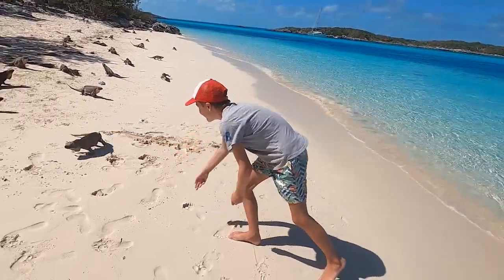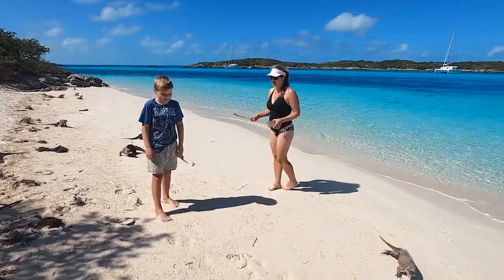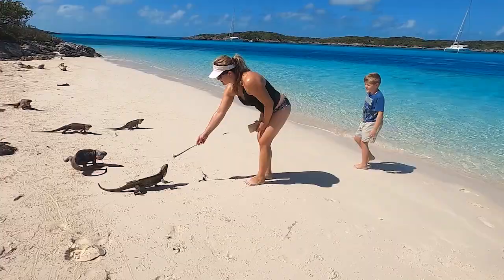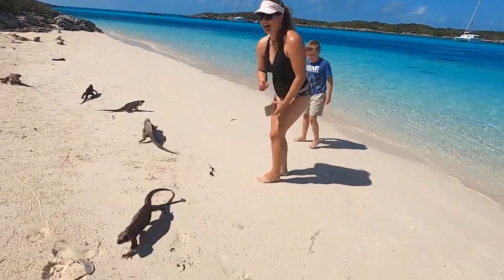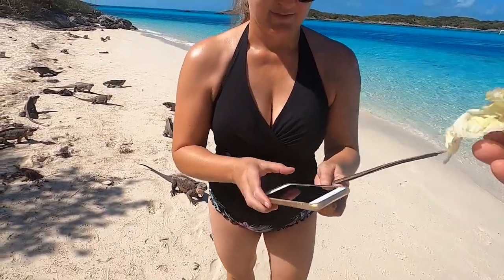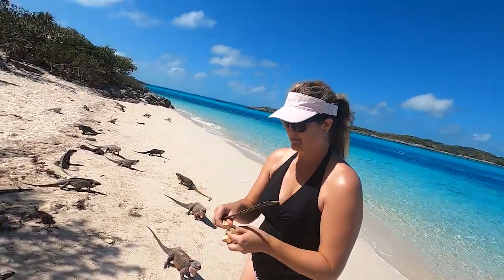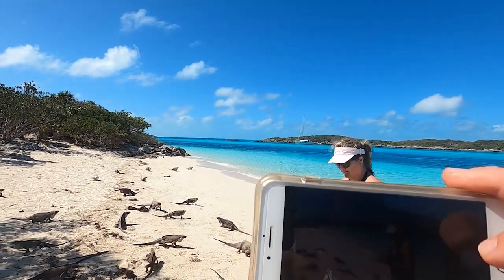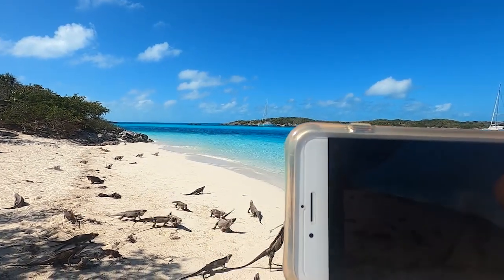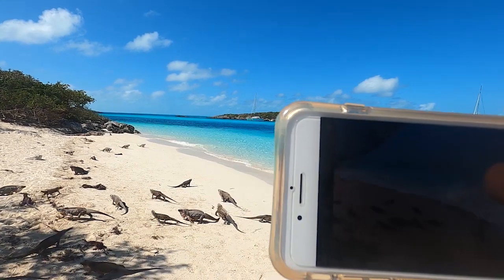It's kind of like visiting the monkeys in Bali — you may be offering one banana in your right hand but you're holding the whole bunch in your left. The iguana thought Sam's finger looked a little more appetizing than the lettuce, and so it's Sam who drew first blood on this experience.